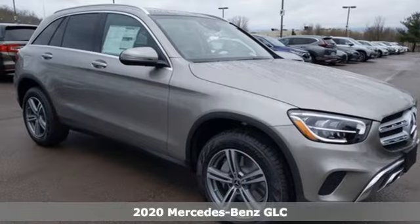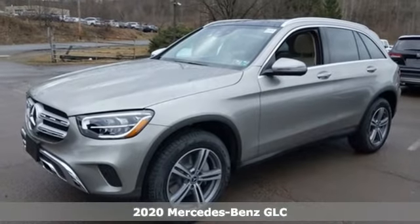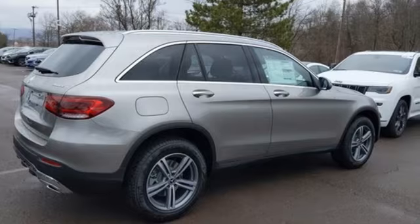It's a new 2020 Mercedes-Benz GLC. The shape ignites your passion for driving and the engine delivers on that promise. It's well equipped with the features you need.